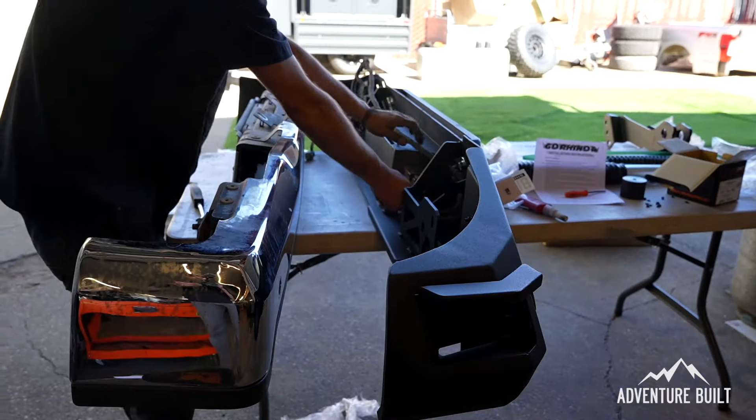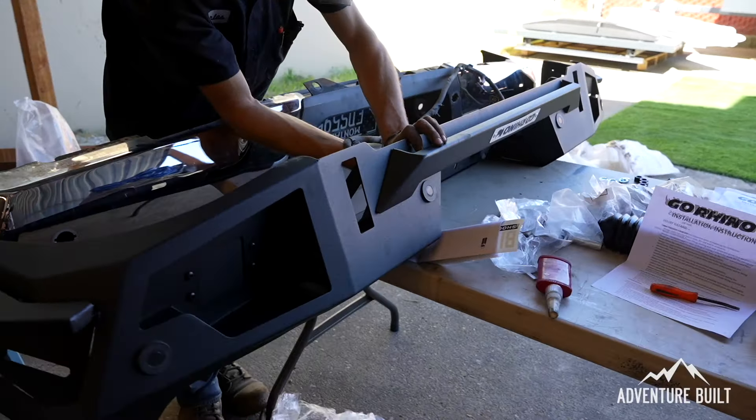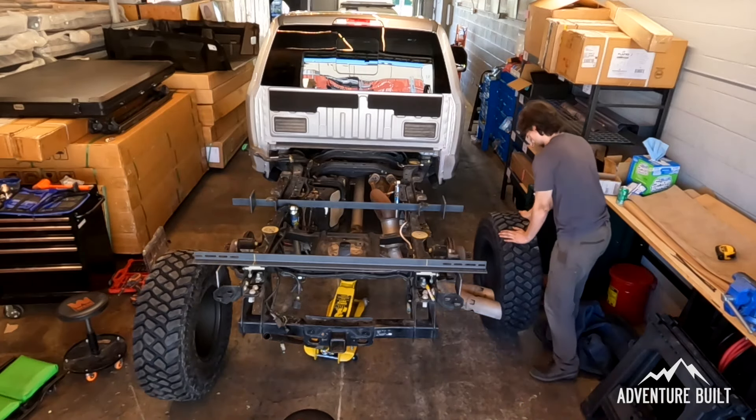Day 1 is finished and in the books. They got a ton done today - the rear Go Rhino bumper is in and complete, it really fits the build nicely. They got the rear suspension completely in, wheels and tires are on, and they're halfway done with the front suspension. We have two more days to finish up and we're going to work late hours Thursday and Friday to get this thing done and ready for Northwest Overland Rally.